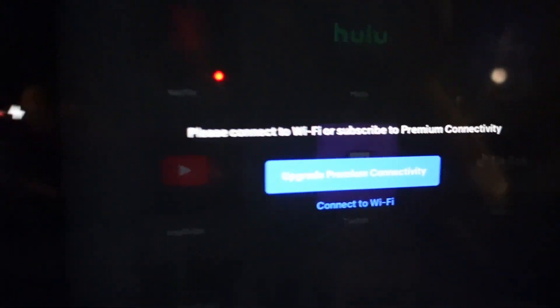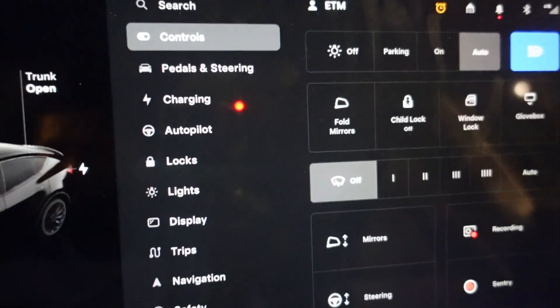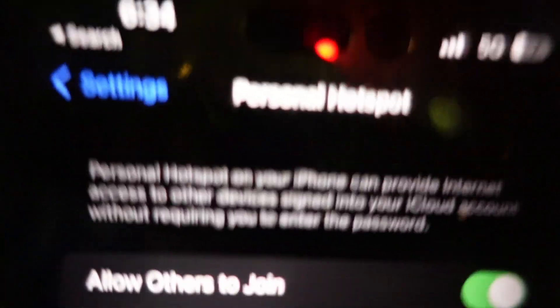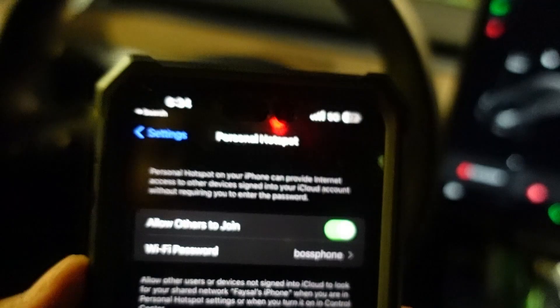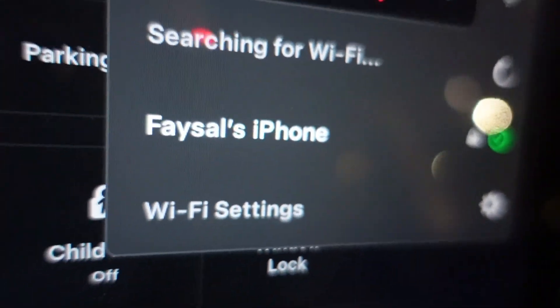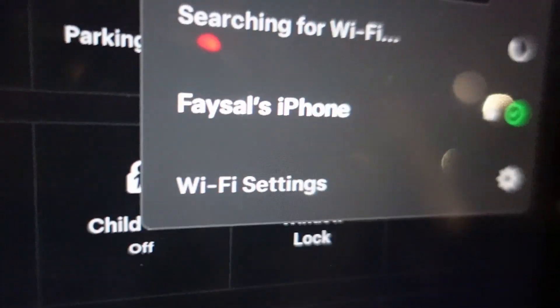I figured out a way to get around this. If you have a cell phone and you happen to have personal hotspot, what you can do is turn on your personal hotspot. Now that I've turned on my personal hotspot, as you can see it is already connected to my phone, as I've connected many times before.